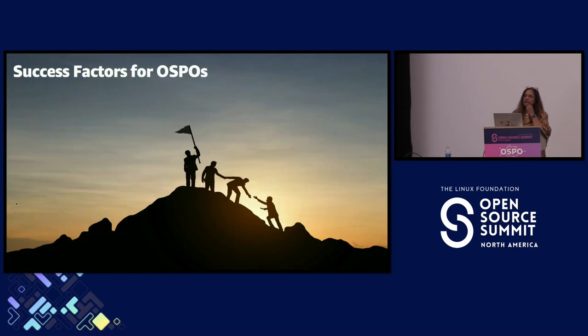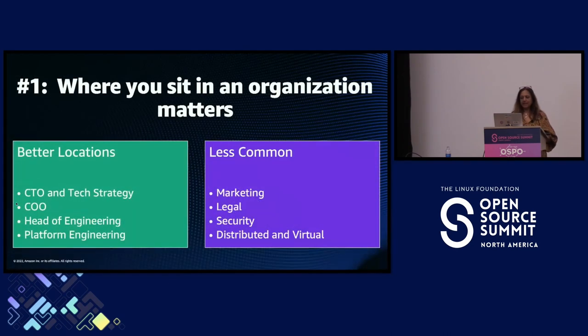The question becomes: what does it take to run a successful OSPO and how can OSPOs continue to be strong, relevant, and supportive of their companies and mission? The number one factor — in no particular order — is where you sit in an organization. Some of the better locations include working for the CTO, because a CTO typically has central technology strategy and is a central function that talks about policy, process, and consistency.